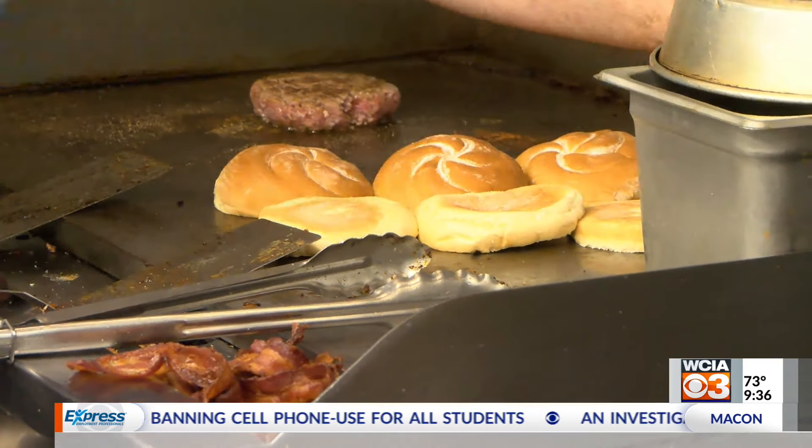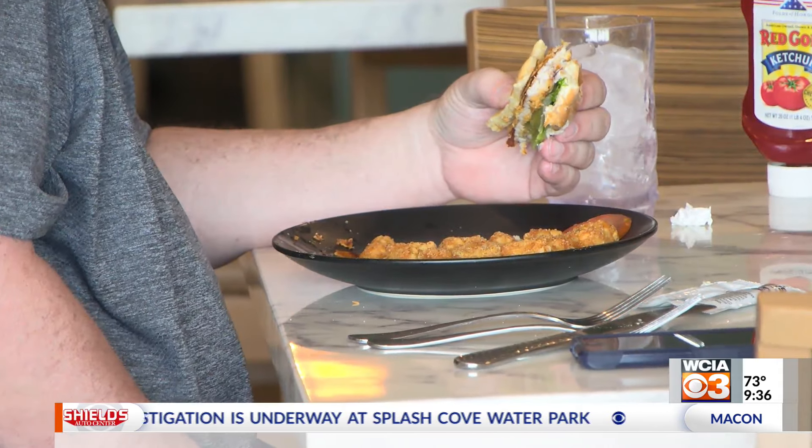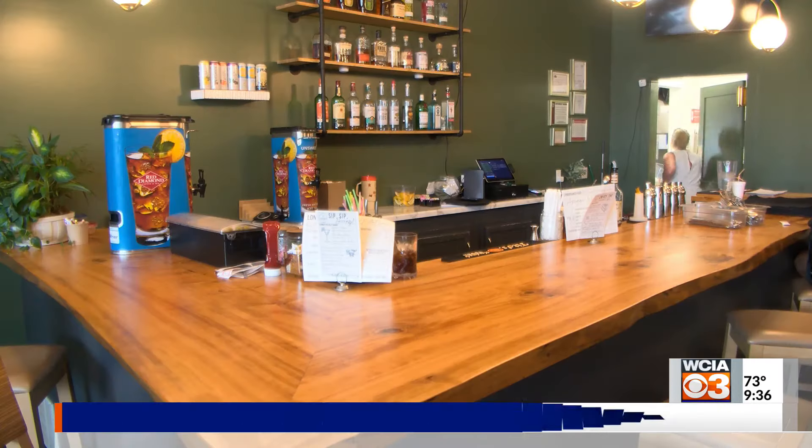Taking over the legacy of the Long Branch has been one of their newest projects. Last summer the old owner called us and said, 'I'm thinking about selling — what would you guys think about purchasing?' We thought and we thought and we prayed and we were like, man, if we don't do this, are we always going to say what if? We took ownership in October of last year and it's just been a wild ride. If you're looking for a great place to stop for lunch, the Long Branch Bar and Grill might be your answer in Shelbyville.